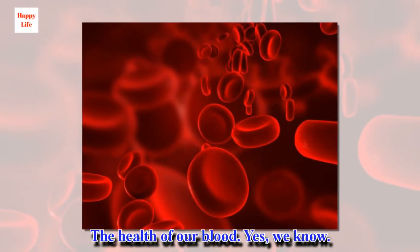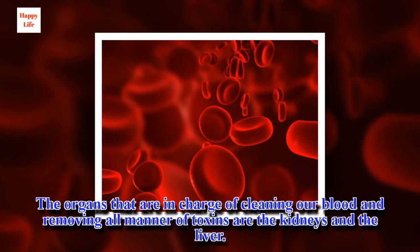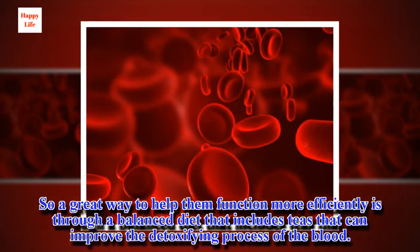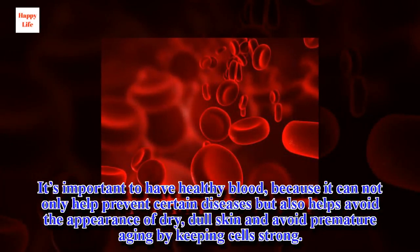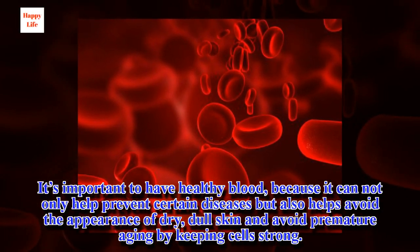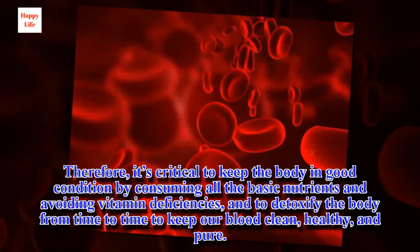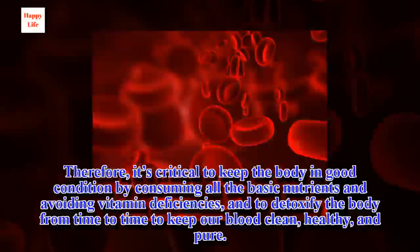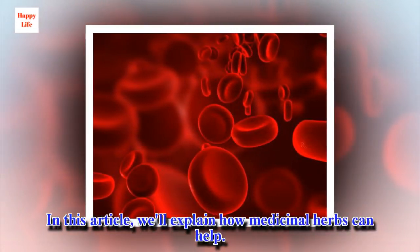The health of our blood — the organs in charge of cleaning our blood and removing all manner of toxins are the kidneys and the liver. A great way to help them function more efficiently is through a balanced diet that includes teas that can improve the detoxifying process of the blood. It's important to have healthy blood, because it can not only help prevent certain diseases but also helps avoid dry, dull skin and premature aging by keeping cells strong. Therefore, it's critical to consume all basic nutrients, avoid vitamin deficiencies, and detoxify the body from time to time to keep our blood clean, healthy, and pure.